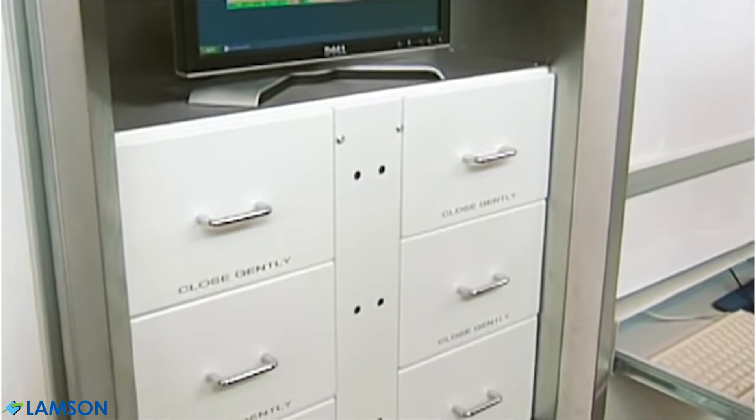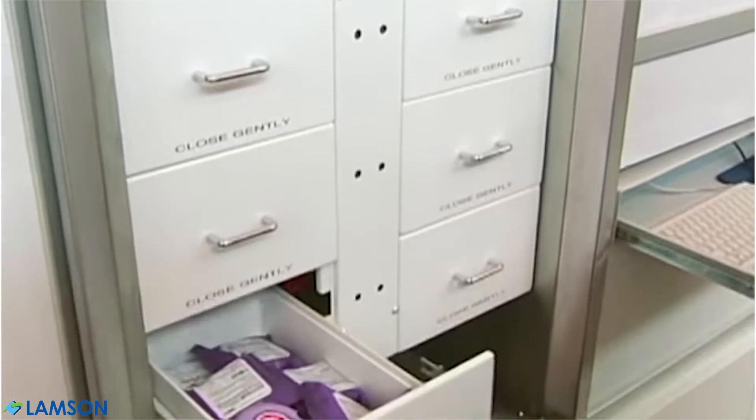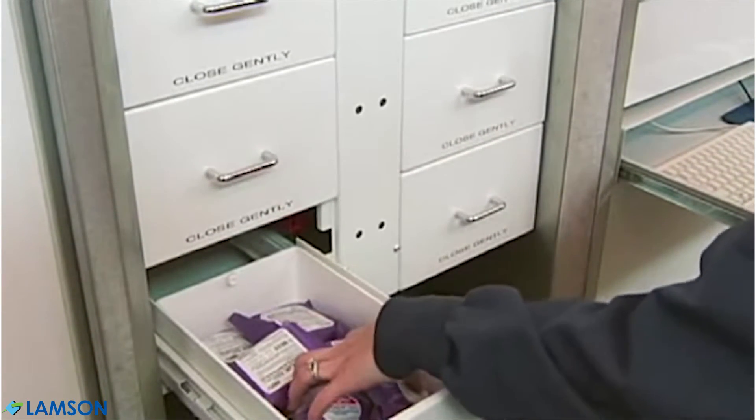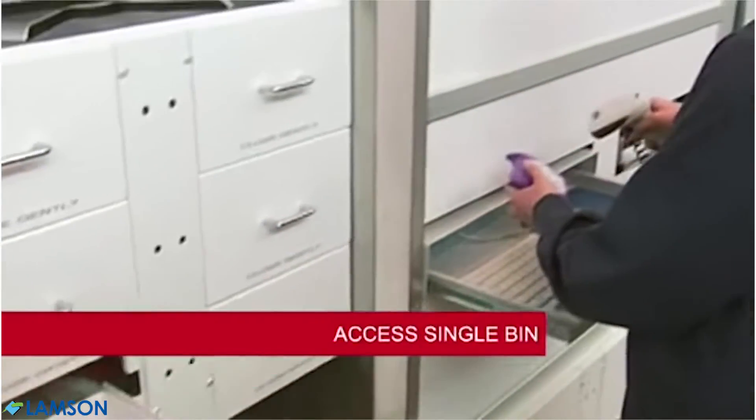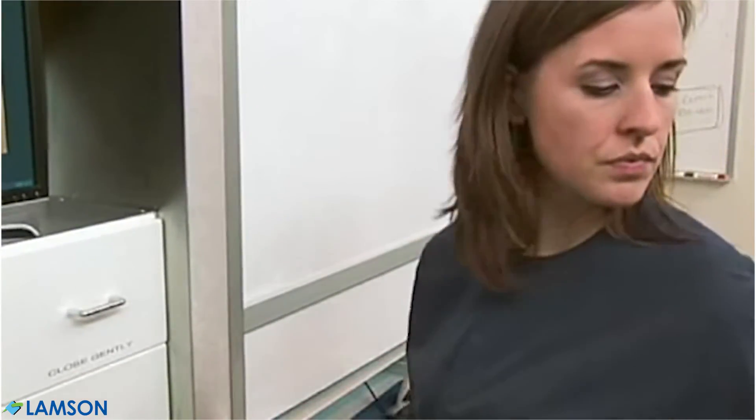BoxPicker stores all inventory securely in bins, not on open shelves, preventing unauthorized access and pick errors, even with narcotics. Barcode checks at loading and unloading ensure users access only the correct bin and pick the right drug.